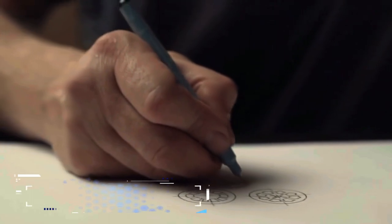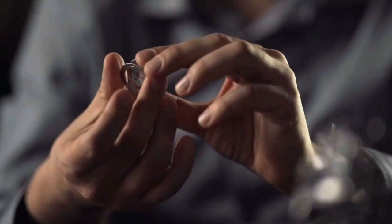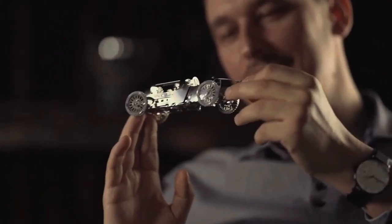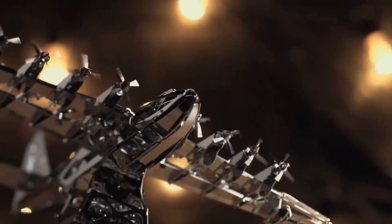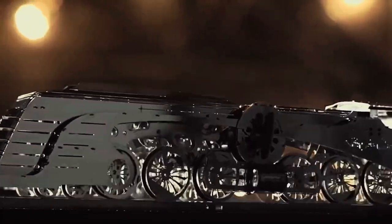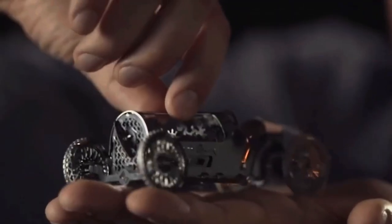Have you heard about the Time for Machine Construction set? It's this super cool toy made by Denis Sakramenko from Ukraine, and it's all made out of metal. Each set comes with tiny pieces that you put together to make real working machines. You can build a car that actually moves when you steer it, a train that chugs along on its tracks using a spring, a plane with spinning propellers, and even a watch that tells time. These models look really cool — all shiny and solid.